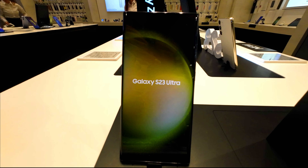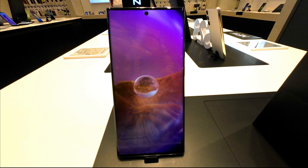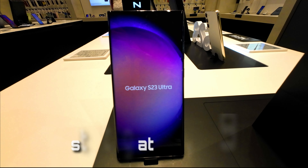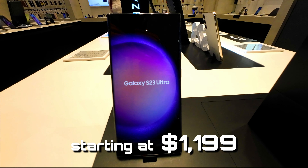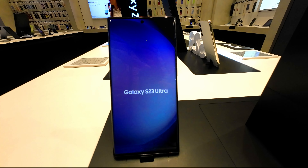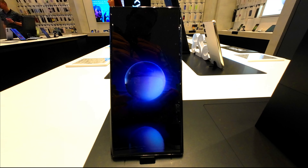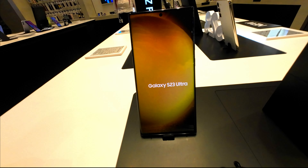The Samsung Galaxy S23 Ultra is a flagship smartphone released on February 17, 2023, with a starting price of $1,199 for the 256GB model. It also comes in 512GB and 1TB storage variants, priced at $1,379 and $1,619 respectively.